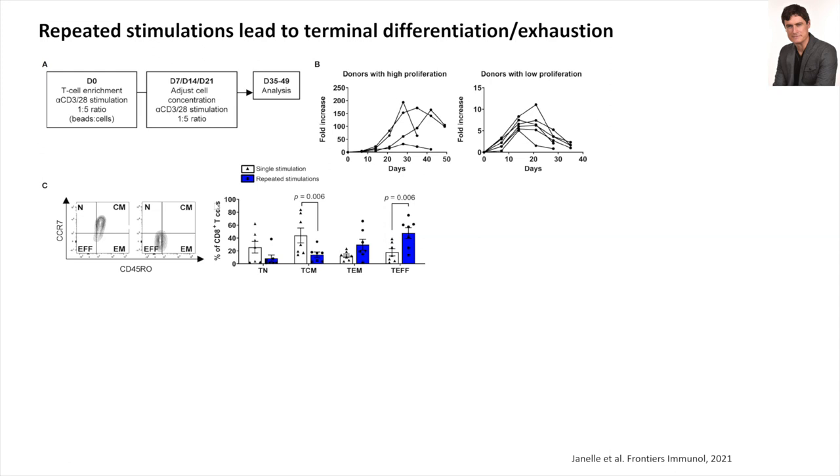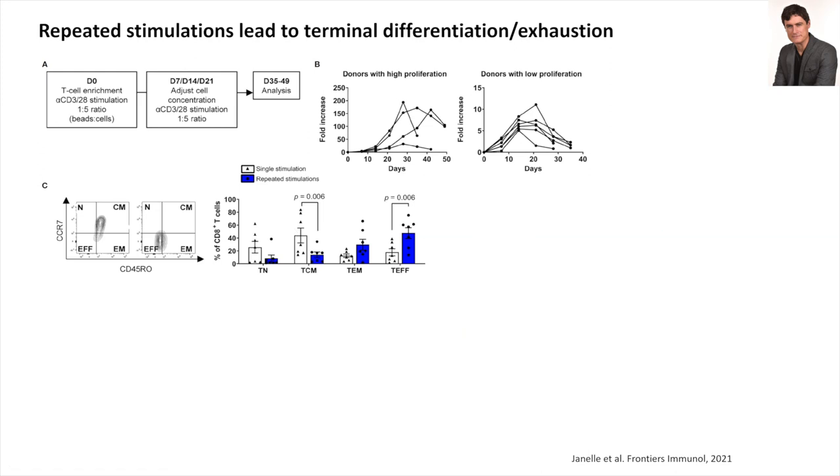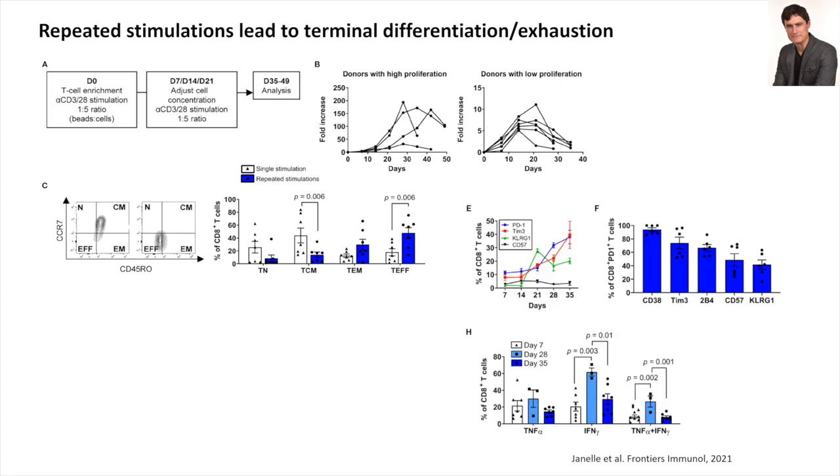At that point the cells are mostly T central memory (TCM), and Alberto told you this is a good thing because these cells are endowed with a capacity to self-renew and persist long-term. If you repeat the stimulations, you see a gradual shift towards effector memory or effector cells, which are not long-lived and have lost their capacity to self-renew. This is accompanied by expression of immune checkpoint PD-1 and also TIM-3 and 2B4, and cytokine secretion of the crashing cells was also very much decreasing. Repeated stimulations lead to dysfunction — that's not a big surprise.